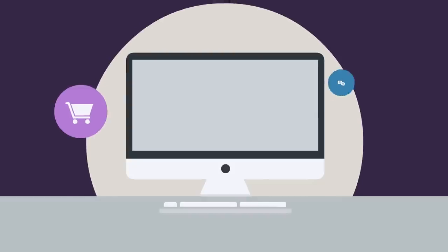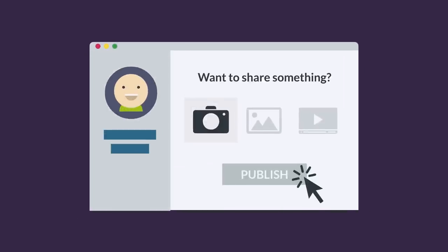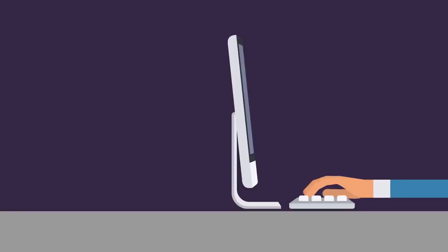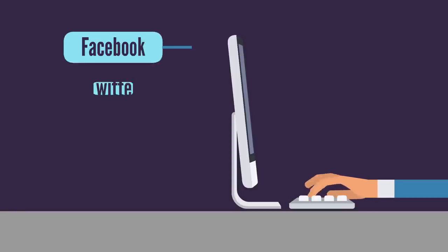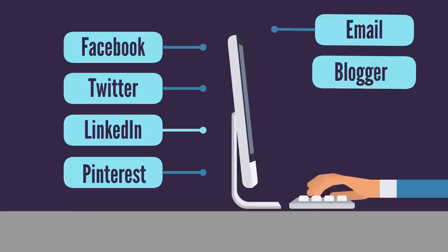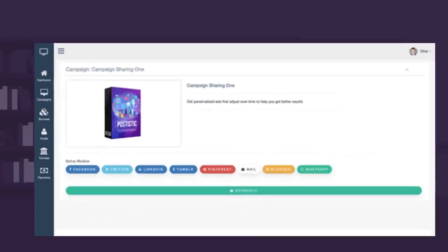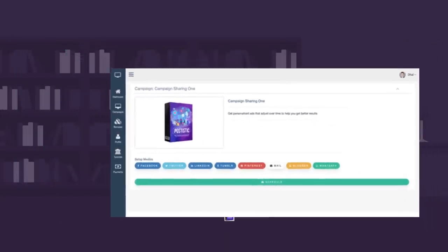There's the simple yet powerful user interface that doesn't require any tech savvy. You'll get eight different platforms to post and share to, such as Facebook, Twitter, LinkedIn, Pinterest, email, Blogger, Tumblr, and WhatsApp. This is huge, by the way. And you can control all of these platforms from one simple dashboard.